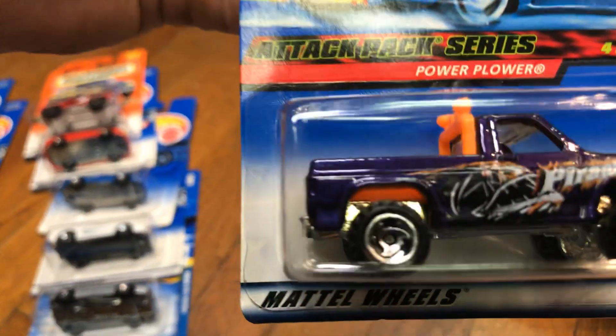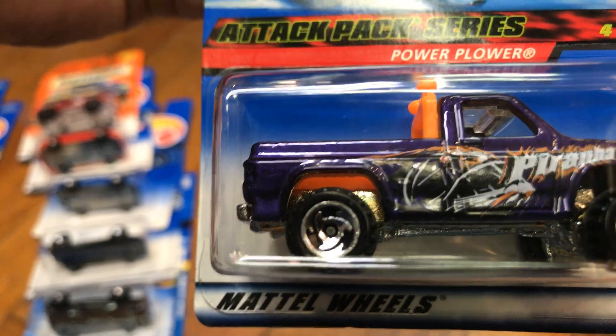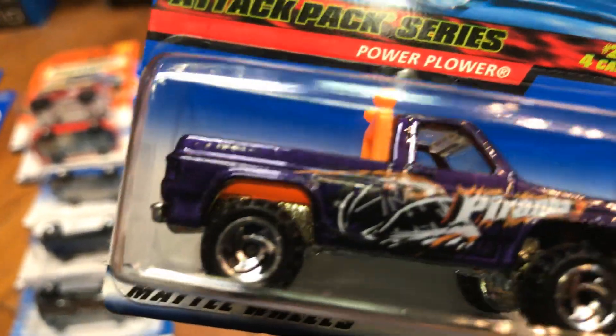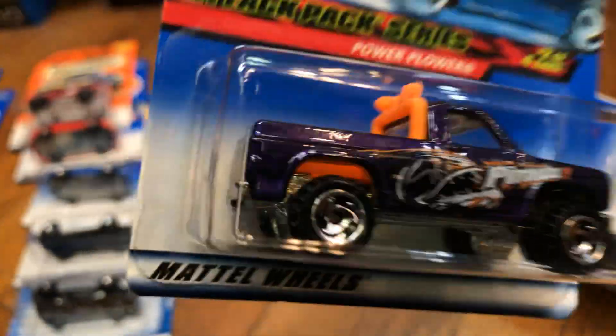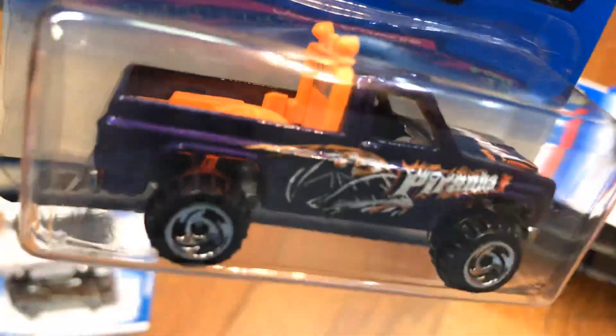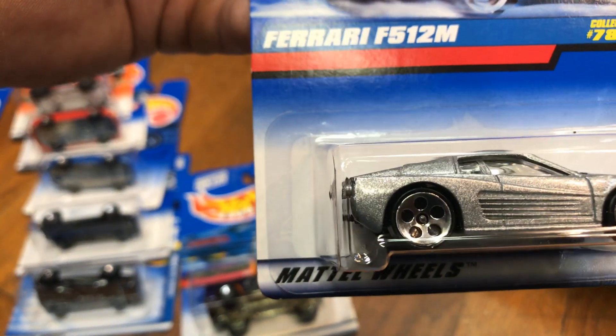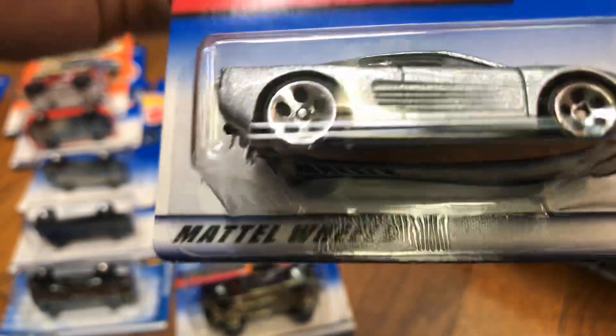Here we have an awesome Power Flower — it says 'Piranha' on the side, metal bottom. Remember guys, no dash, no steering wheel on this one, only the seat. Here we have an awesome Ferrari F512M that looks like a Testarossa — silver and black, metal bottom.